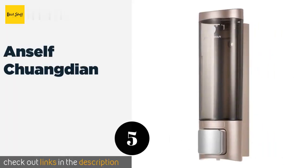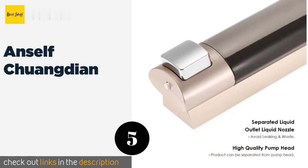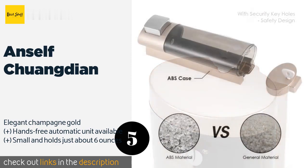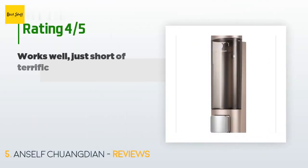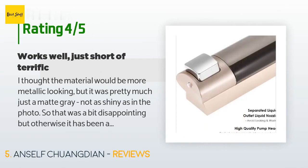The number five is Anself Chuangdian. It has a transparent body, which means you'll always be able to clearly see exactly how much product it contains. It only has a single chamber, but a lid that can be locked makes it suitable for commercial or workplace applications. This product is available on Amazon for $13 and has an average of 4.3 stars from more than 963 customer reviews.